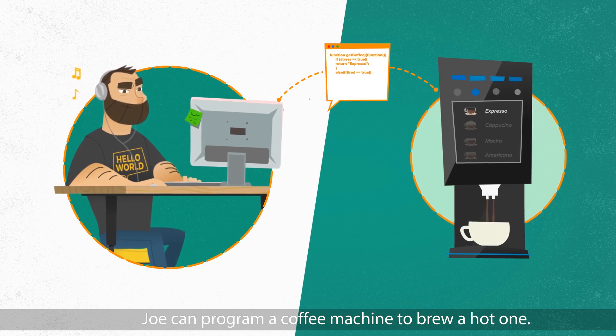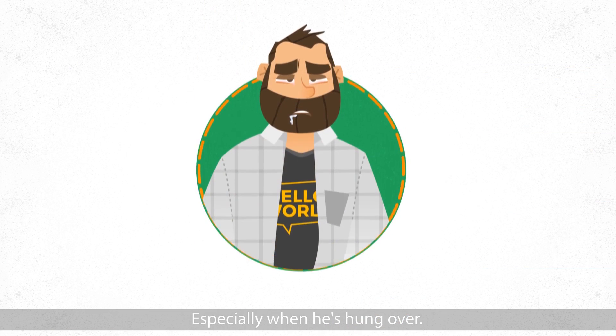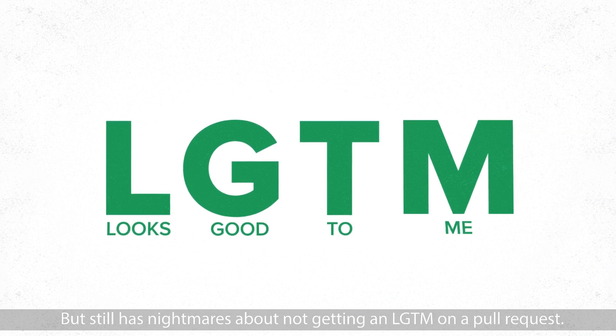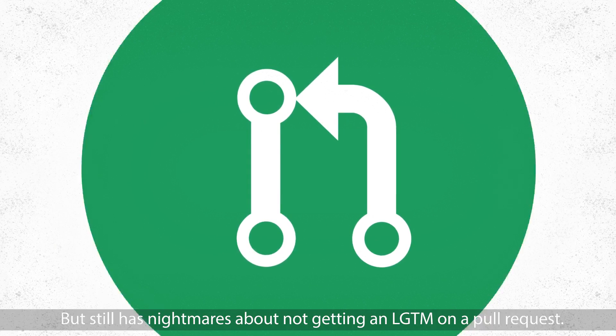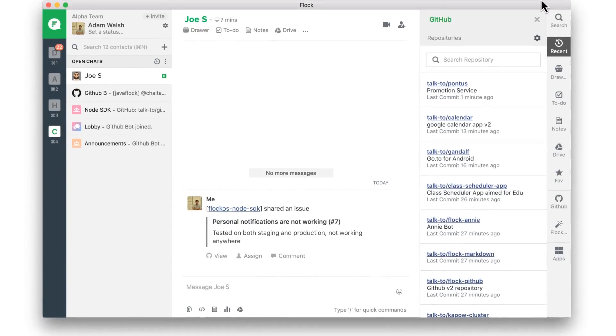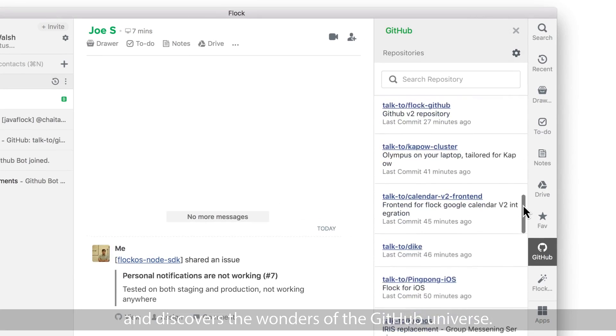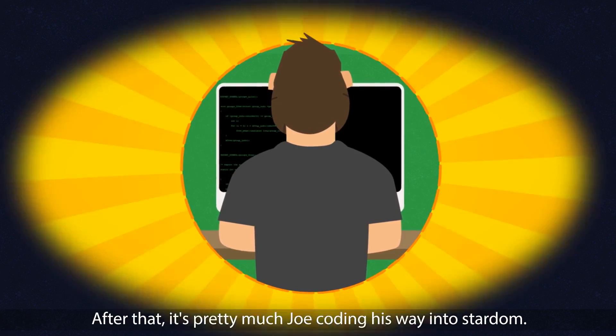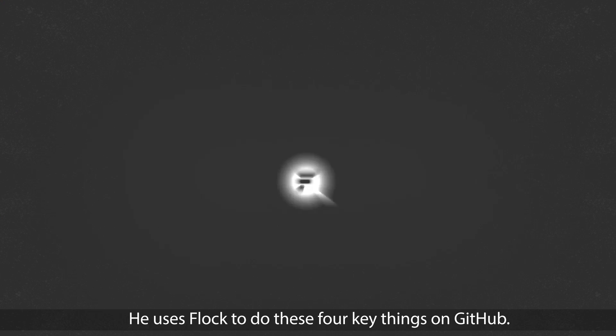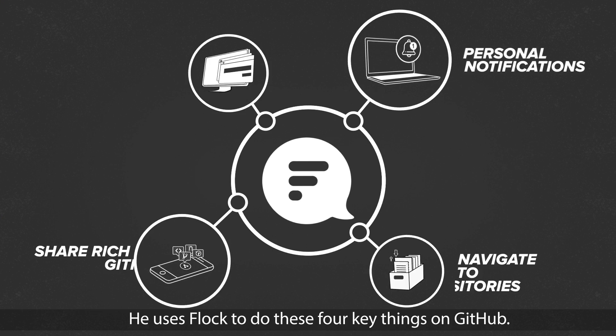Joe can program a copy machine to brew a hot one, especially when he's hungover, but still has nightmares about not getting an LGTM on a pull request. But that's until he launches Flock and discovers the wonders of the GitHub universe. After that, it's pretty much Joe coding his way into stardom. He uses Flock to do these four key things on GitHub.